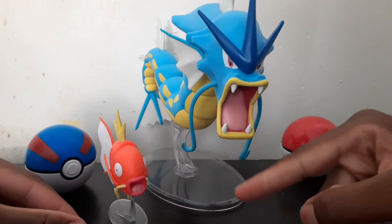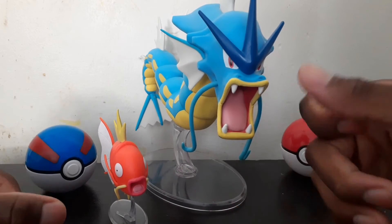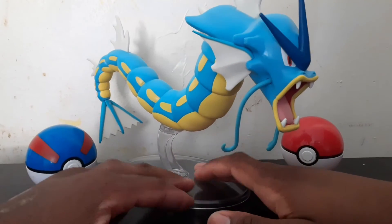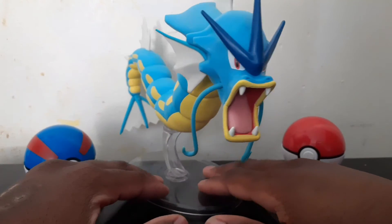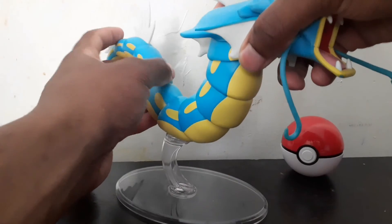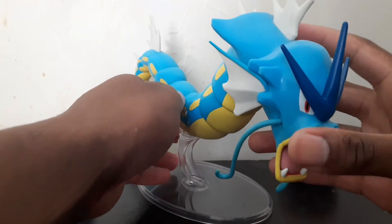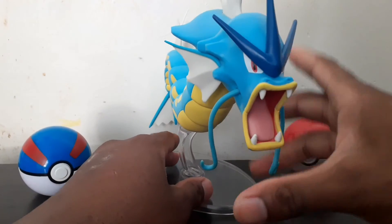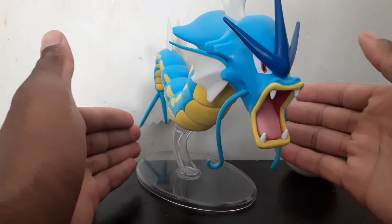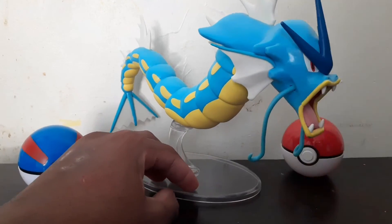Number 2 had to be Gyarados. Magikarp is here just to show you the full complete evolution line, and Magikarp with Gyarados looks so cool. But this Gyarados figure is massive — we've never gotten a Gyarados figure this big that's accurate to the scale of Pokemon figures. It's highly posable, highly detailed, and I've been wanting a Gyarados figure ever since I saw Gyarados in the anime, video games, and cards. It's about a foot long — phenomenal. Number 2.